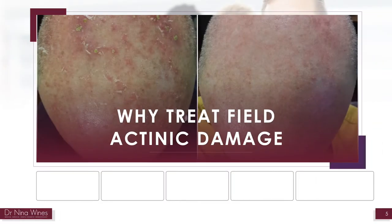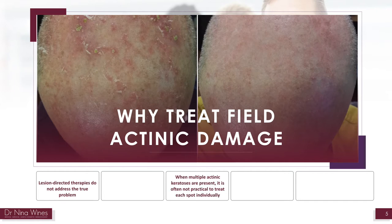Why treat field sunspot damage? Lesion-directed therapies do not address the true problem as a whole. When multiple sunspots are present, it is often not practical to treat each spot individually. Visible damage and non-visible damage is treated when a field treatment is performed.